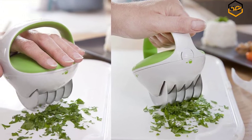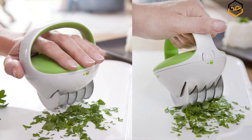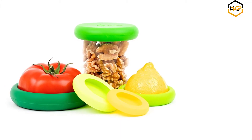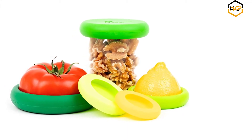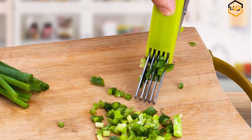Hey guys, in today's video you will be checking out some of the best cool kitchen gadgets available in the market. I have combined them according to their quality, capacity, price, user satisfaction, and ease of use. You can find out more info about them in the description box below.